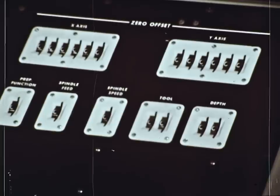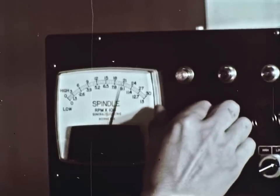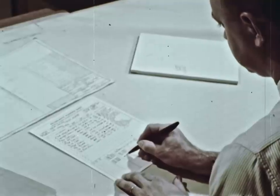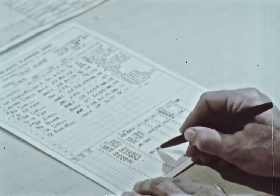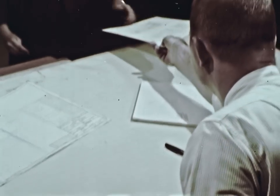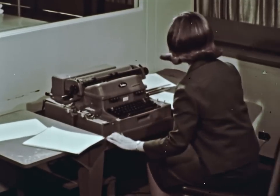Thumb wheels are for manual input. There is a full range of zero offsets plus infinitely variable speed and feed selection. It's easy and simple to write tape programs. The programmer simply jots down what he wants the machine to do.